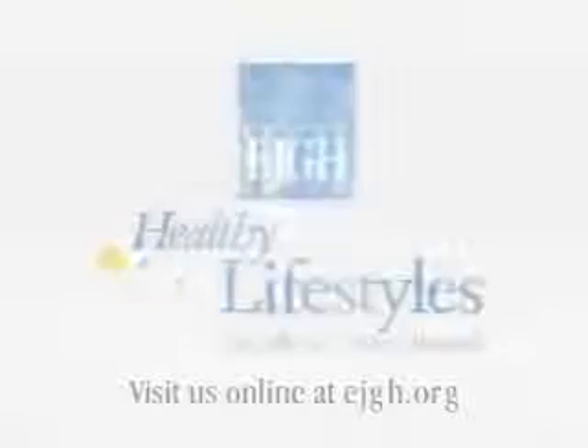This is just one of the many instances where East Jefferson General Hospital systems and physicians are combining to bring you the very latest treatments to our community. Thanks for watching.